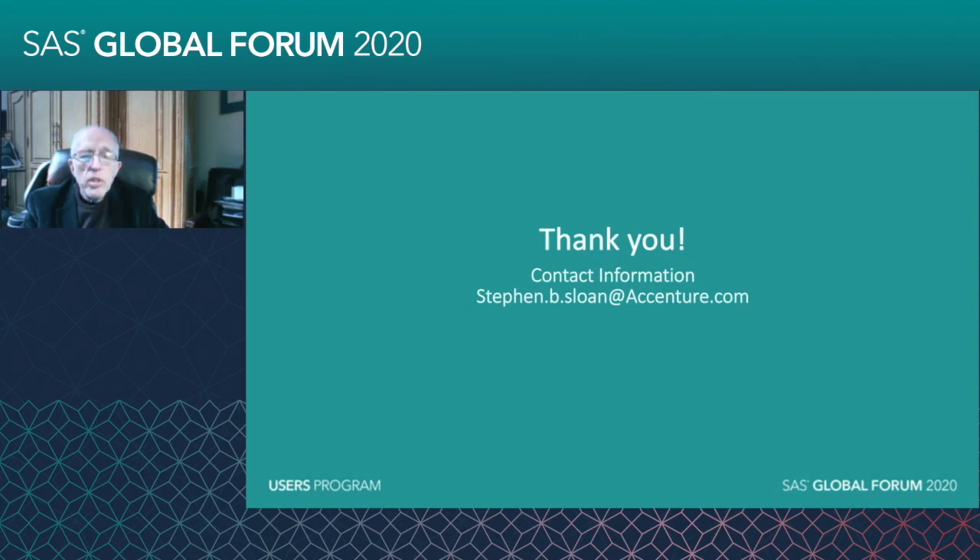I'm always learning and always getting good suggestions. So if you have tricks, techniques, or tips for efficiency, please send them on. Perhaps I can incorporate them and give you credit the next time I give this presentation. Thank you very much for taking the time to attend.